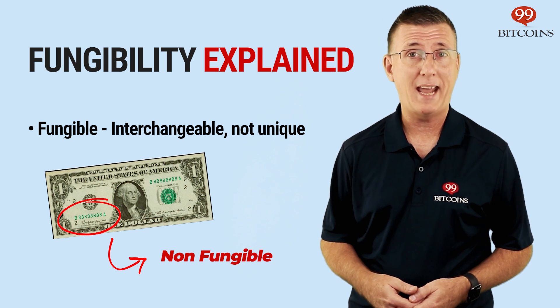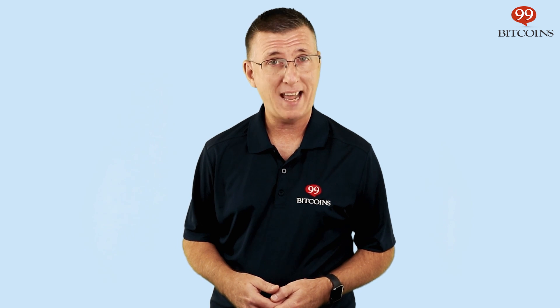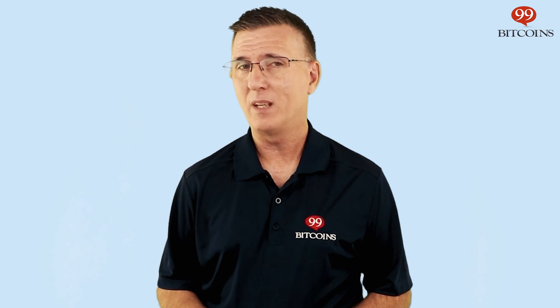They are unique and have specific attributes that distinguish them from the rest of the bills. So a non-fungible token is like a unique dollar bill — it's a digital coin that has unique attributes attached to it. Fun Fact: Bitcoin and many other cryptocurrencies are considered non-fungible in the sense that you can attach a certain history to a coin. Meaning, if a certain Bitcoin was used for illegal activity, it may be worth less than a newly minted Bitcoin with no history.